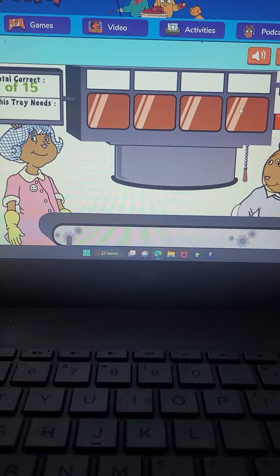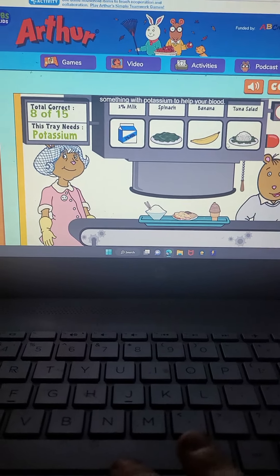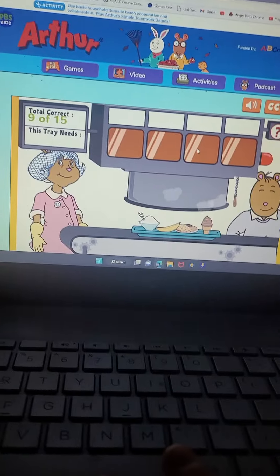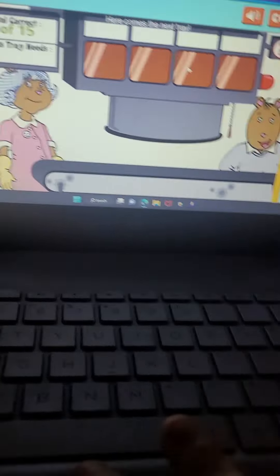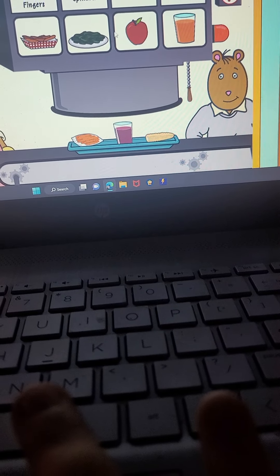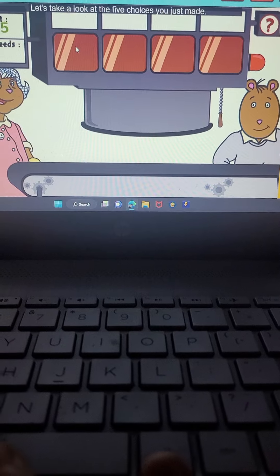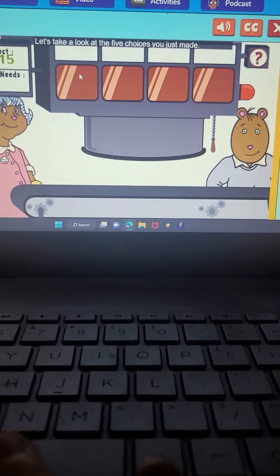Here comes the next tray. What do you need now? Something with potassium to help your blood. Good job. Here comes the next tray. What's next? Something with protein. That's right. Let's take a look at the five choices you just made.